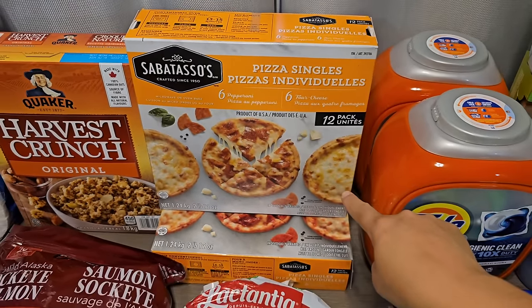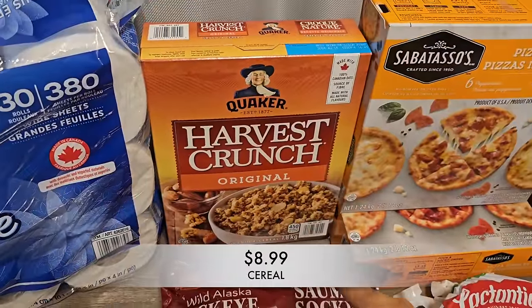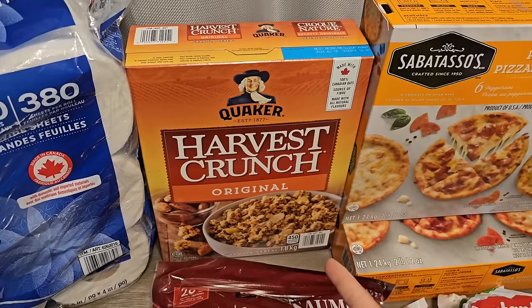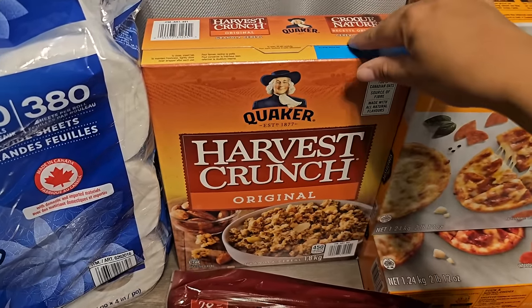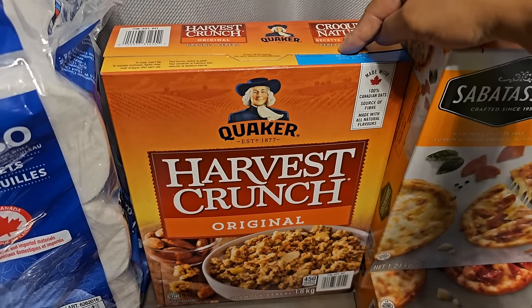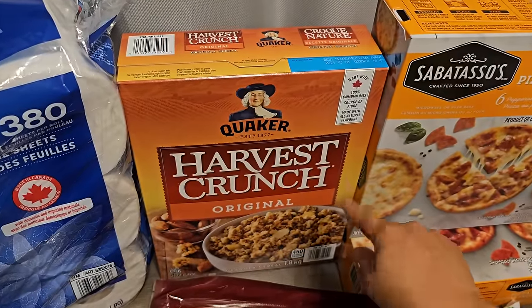I also found Harvest Crunch cereal — it's really a granola by Quaker. One of my daughters loves this and loves to do yogurt parfaits, so I picked it up. I've been waiting on a sale. It lasts a pretty long time and since I tend to like Quaker oatmeal, I think this tastes pretty good too.